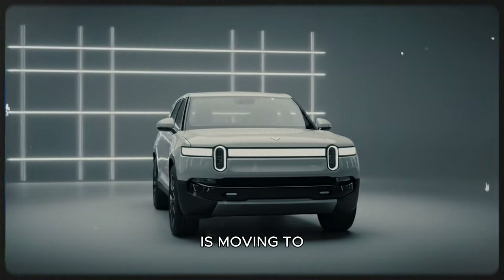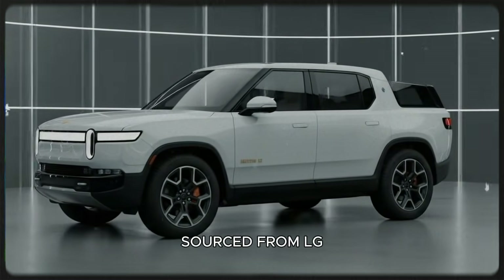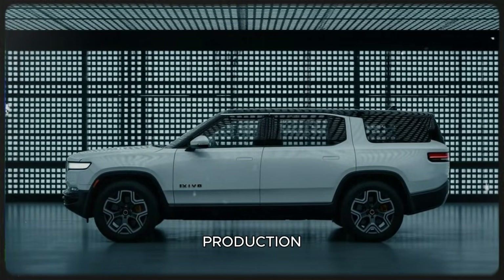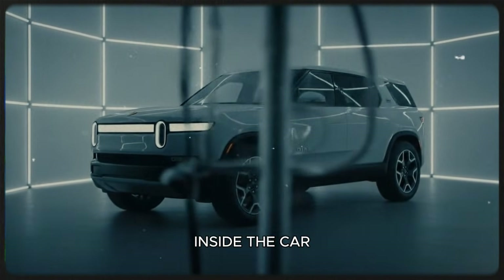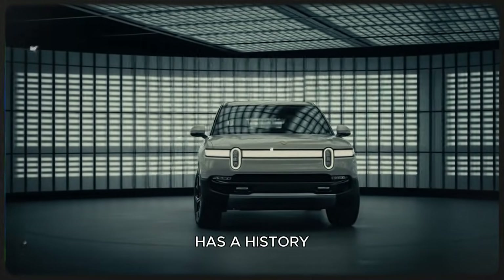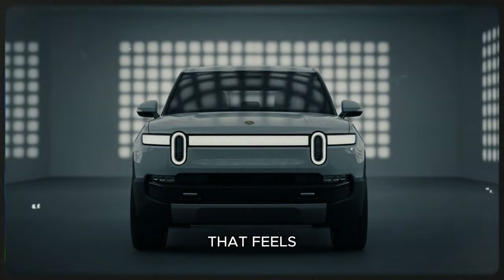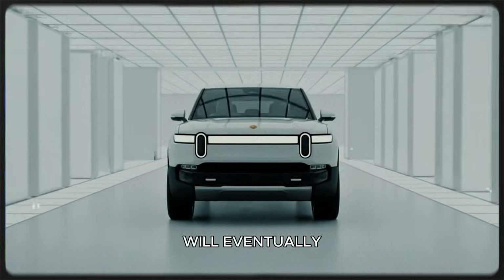Behind the scenes, Rivian is moving to a new 4695 structural battery pack design, with up to 768 cells sourced from LG Energy Solutions' new Arizona facility. This domestic supply chain shift helps Rivian reduce the risk of tariffs and maintain a steady flow of materials. Inside the car, Rivian is introducing an oversized haptic scroll wheel on the steering wheel. It might not sound revolutionary, but Rivian has a history of turning small details into truly meaningful user experiences — early impressions suggest this scroll wheel could bring a level of tactile control that feels intuitive and futuristic, the kind of feature every other car will eventually copy.